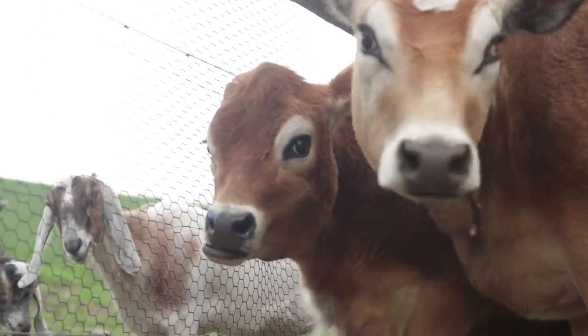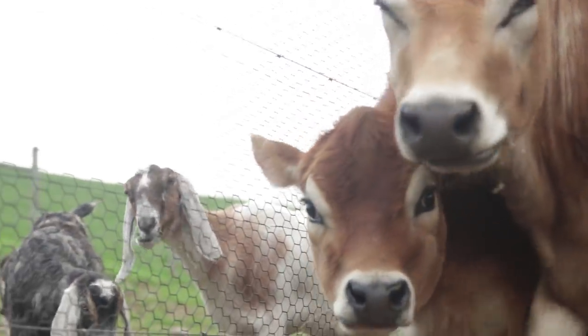We do not homestead to prep for the end of the world. We homestead to feed our family the best quality food that we can, and we know the best way to do that is to raise it right here. So if you're homesteading focused on that kind of self-sufficiency, taking control of your food chain, knowing what you're putting on your family's table,